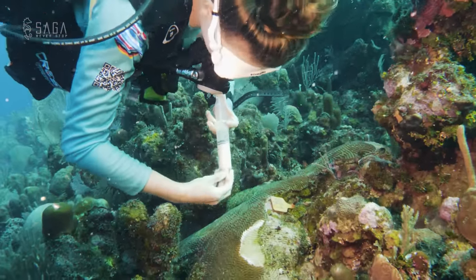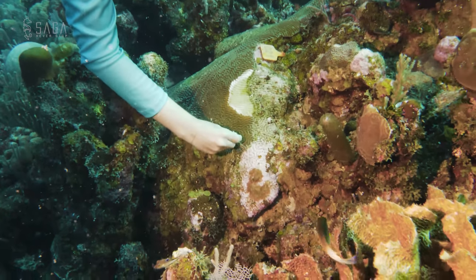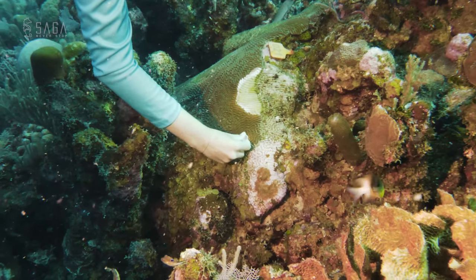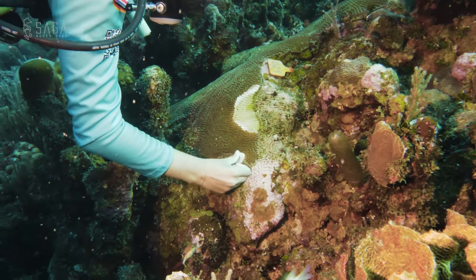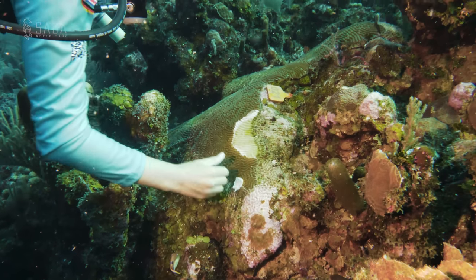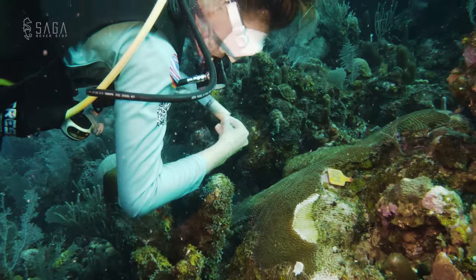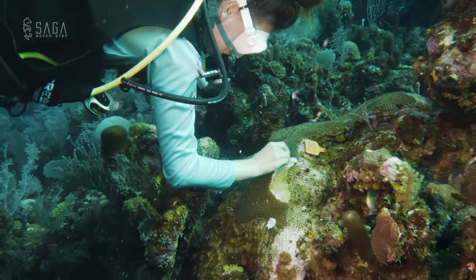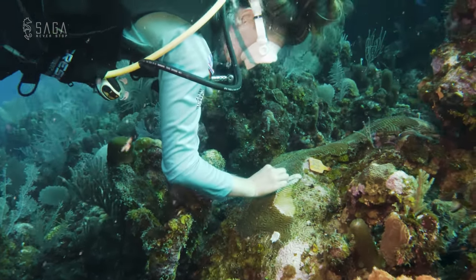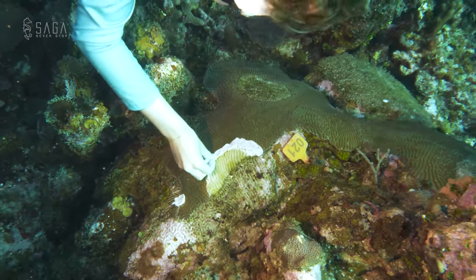Then, the syringes with treatment paste are taken out and the amoxicillin paste is applied on the lesion. The idea is to spread about 75% on the live part and 25% across the lesion, so the disease has to battle to gain terrain and will hopefully lose. Remember, the parts of the coral that are already dead will unfortunately stay dead, but the live sections can still be saved.